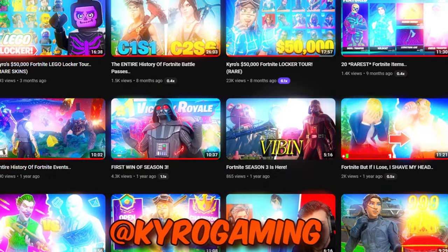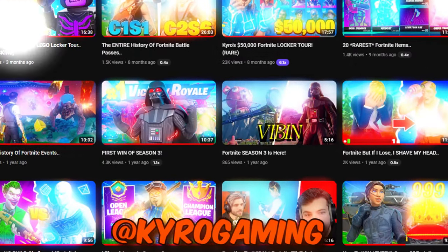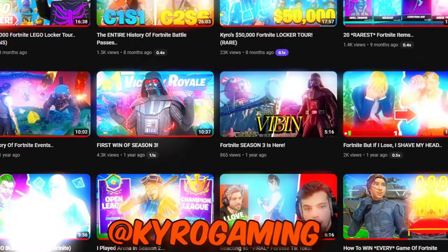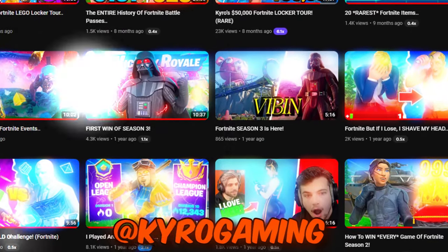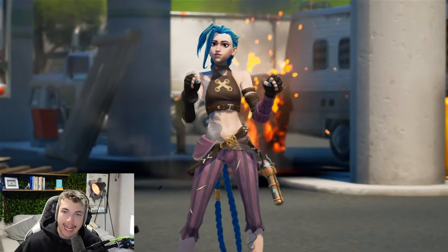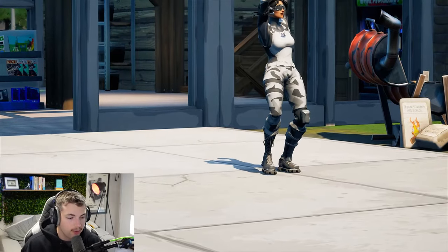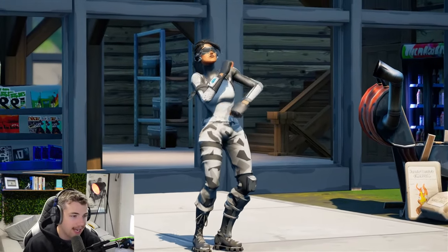We are going to be starting up our second channel once again. I used to upload on my second channel quite a bit and we would do different gameplay videos. If you want to see more videos like that, make sure to go click the link to my second channel because we're going to be uploading a bunch of videos for Season 2 over there and a bunch of ranked challenges as well.